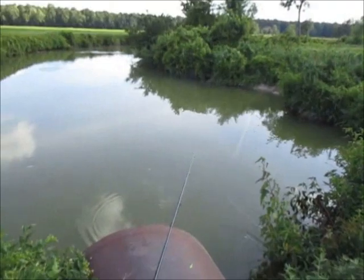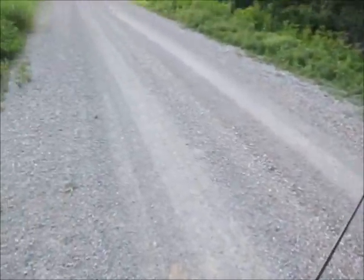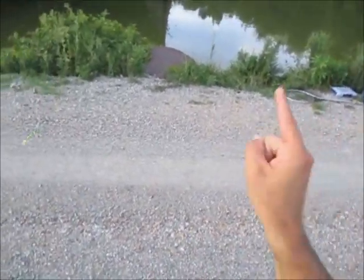All right folks, today I am back at the Rice Canal. After catching those red-ears last week with Virgil and that 10-inch crappie, this place — I know it has potential. Today I brought a secret weapon with me though. It's sitting behind me and it's my 12-foot pole.